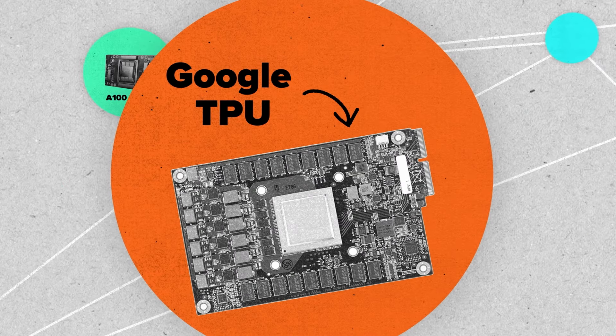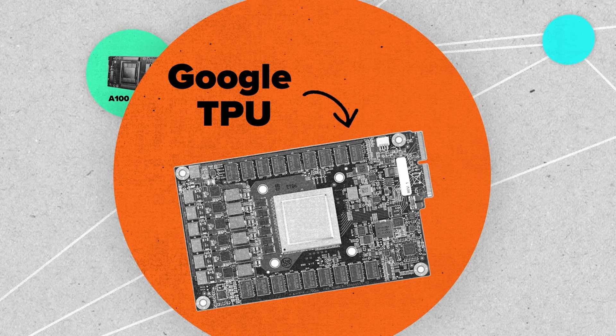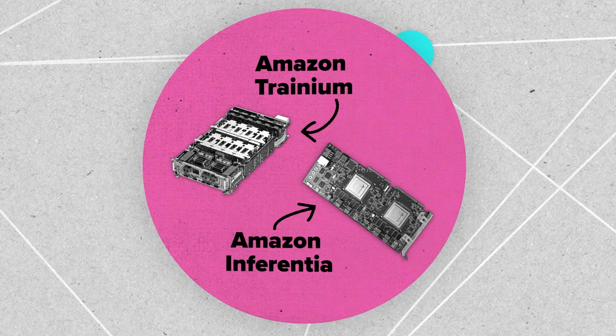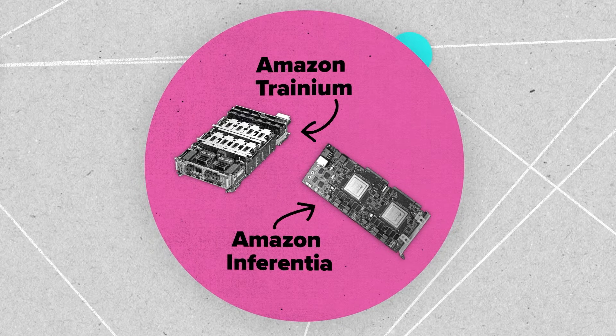And then we have the large clouds that are starting to build — or in some cases have been building for some time — their own chips. Google with the TPU, which is quite popular. Amazon has a chip called Trainium for training and Inferentia for inference. We'll probably see more of those in the future, but at the moment NVIDIA still is in a very strong position, as the vast majority of training is going on on their chips.